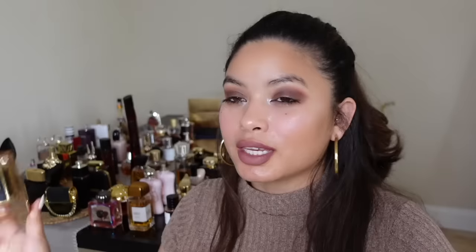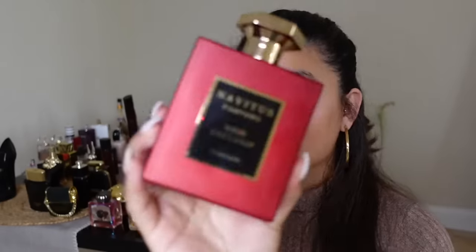From Navitas Parfums, I have Champagne Royale — this smells like a sexy, confident man. Women can pull it off too, but I'm giving this one away because I feel it would smell better on a guy. Next is Crème Impériale from Navitas Parfums — I can't say too much about this one because it's going to be in an upcoming video. Also from Navitas, I have Soir Exclusif.